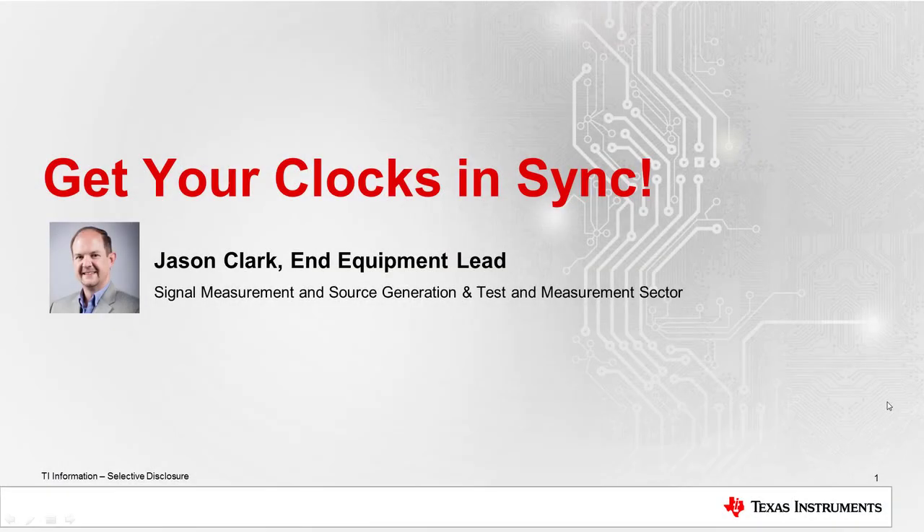Hello, and welcome to the Get Your Clocks in Sync clock synchronization webinar focused on clocking high-speed data converters. My name is Jason Clark. I'm the end equipment lead for the signal measurement and source generation section of TI's test and measurement sector.